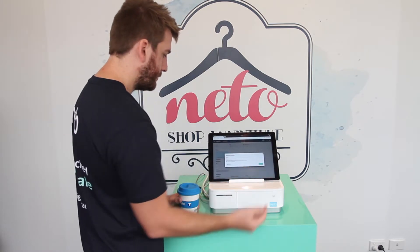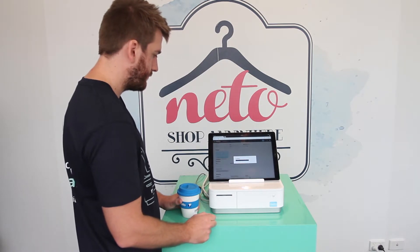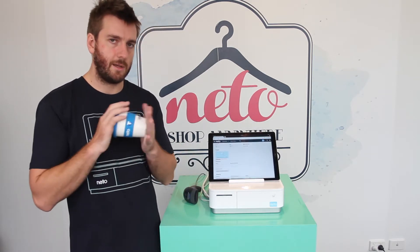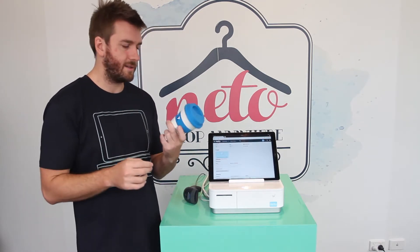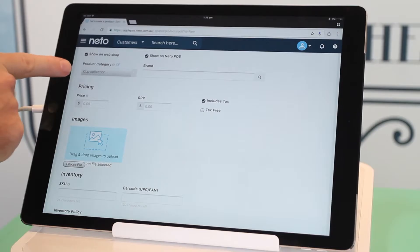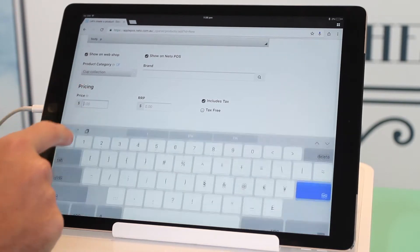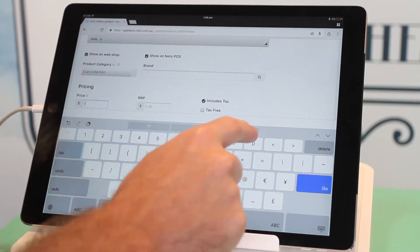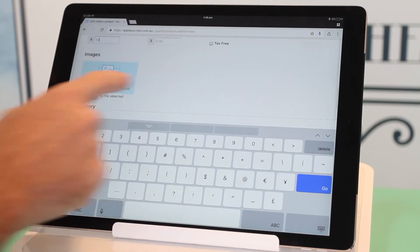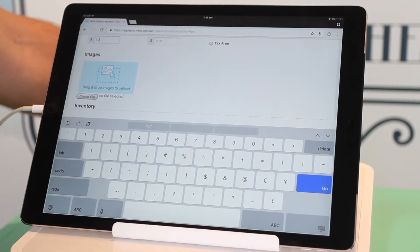We've added it into a new category. Now we need to give the product a price and an image. Directly underneath the product category you'll see the pricing section — we're going to set our cup to $10.